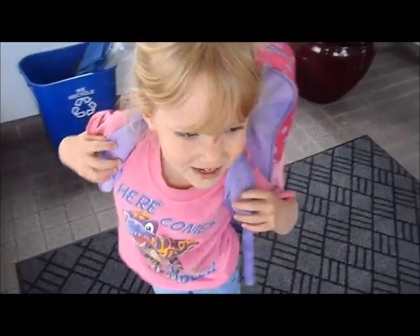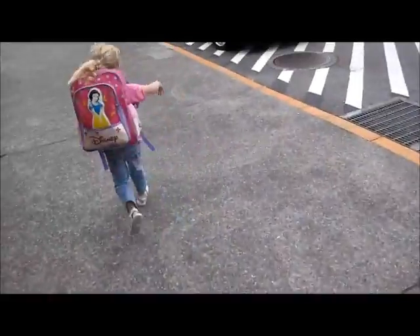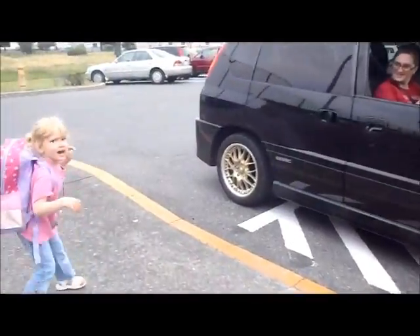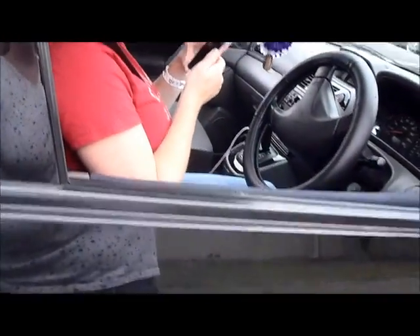Hey, did you have a good day? Yeah? Did your nose feel better? Yeah. Alright, look over here. Look over there. Look — who is that? Mimi. Mimi, who is that? It's a car. Alright, get up there.